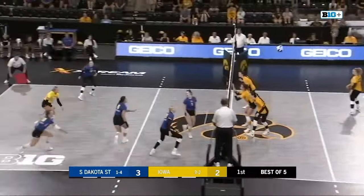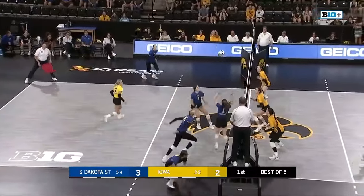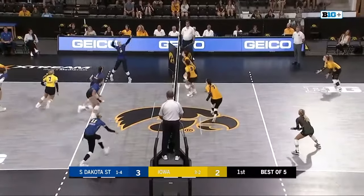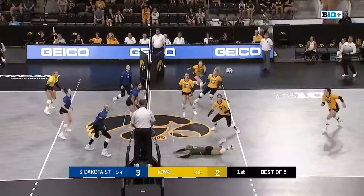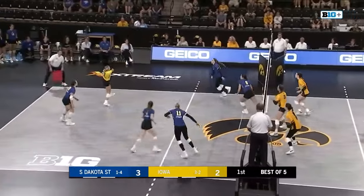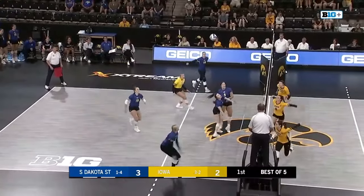Sidney Dennis, 5'5 redshirt sophomore out of Clarence, Iowa. There's a set and a spike and a nice block by Caitlin Buettner. South Dakota State maintains position. Nice diving play by Sidney Dennis to save it, and the Hawks will get it over across the net.